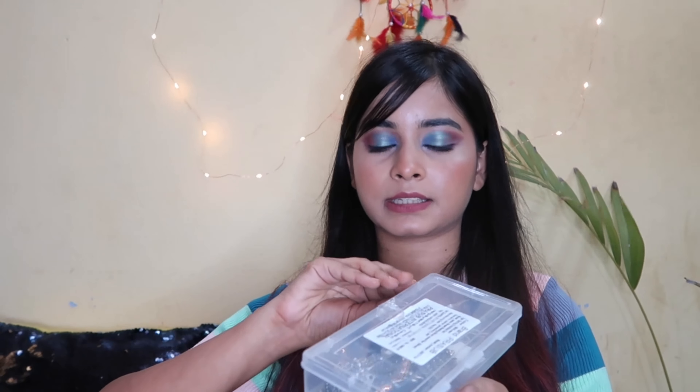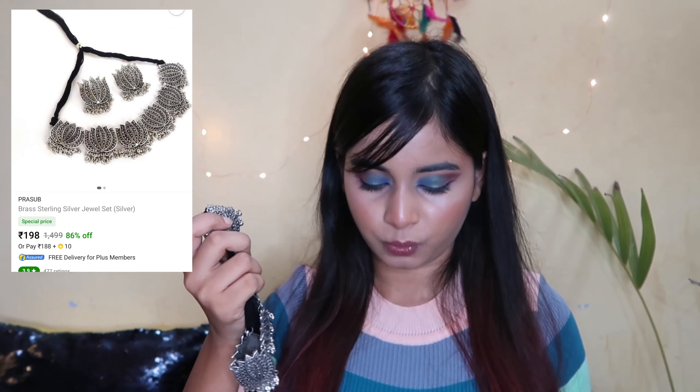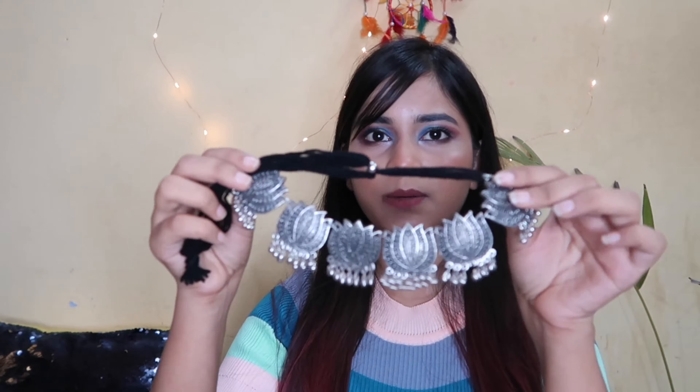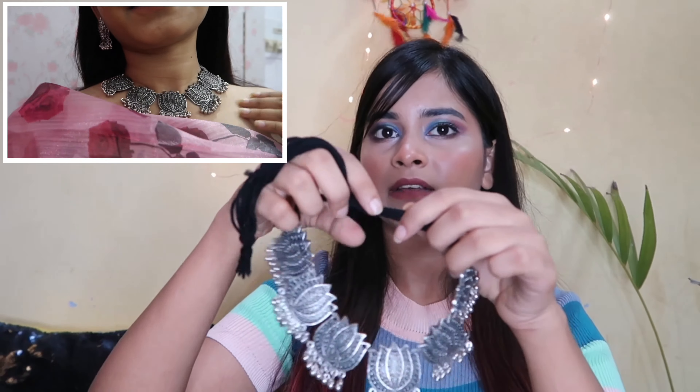The next product is this oxidized jewelry set — a choker and earrings set for 200 rupees. I found the packaging good as it came in a box. The choker is a very basic one and I thought it would be silver but it's more blackish. It also has a thread chain which I feel could be better, but for 200 rupees it's reasonable. It's good quality but I won't say it's top notch.